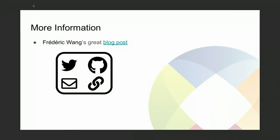That was just a quick overview of what we've been doing. If you want more information about Igalia and the kind of work that we do, I recommend checking out Frederick Wang's blog post, or contacting us online, or finding me on Twitter and asking any questions you want. I'm happy to answer them.